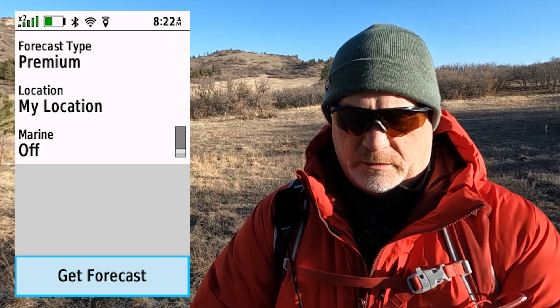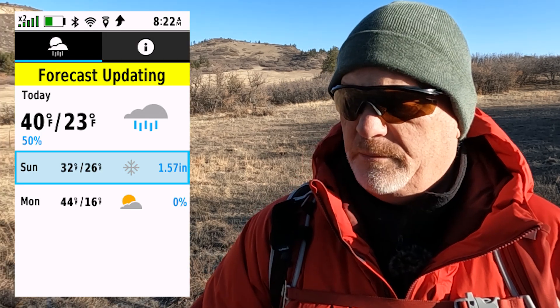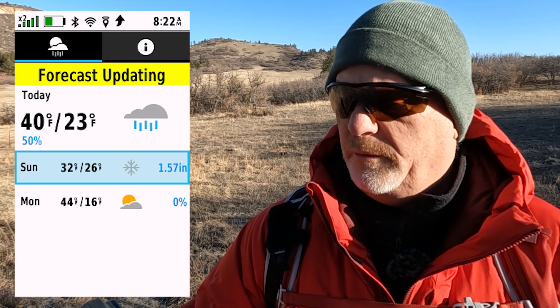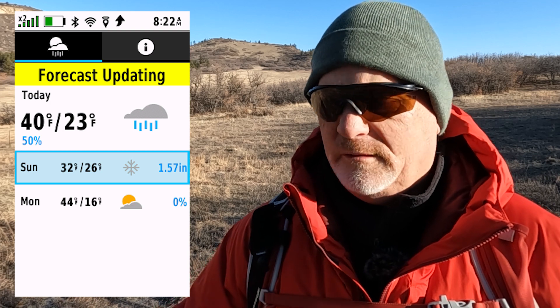We're going to get forecast. The forecast is updating — there was a beep. That beep is one message and it says it's updating, basically going to the satellite saying I want a forecast. When I get the forecast back it'll be two beeps. Two beeps right there.